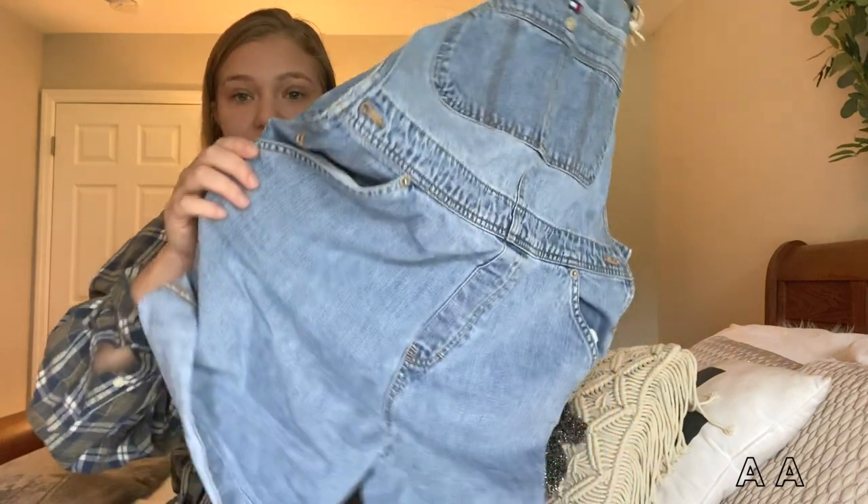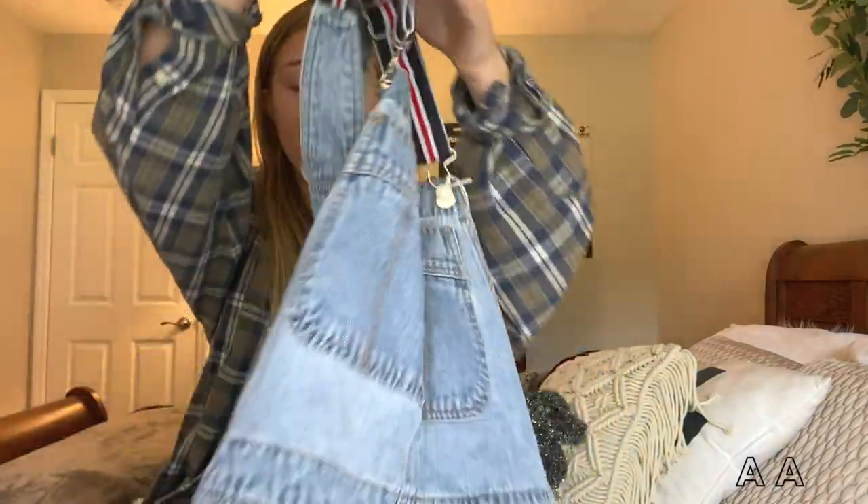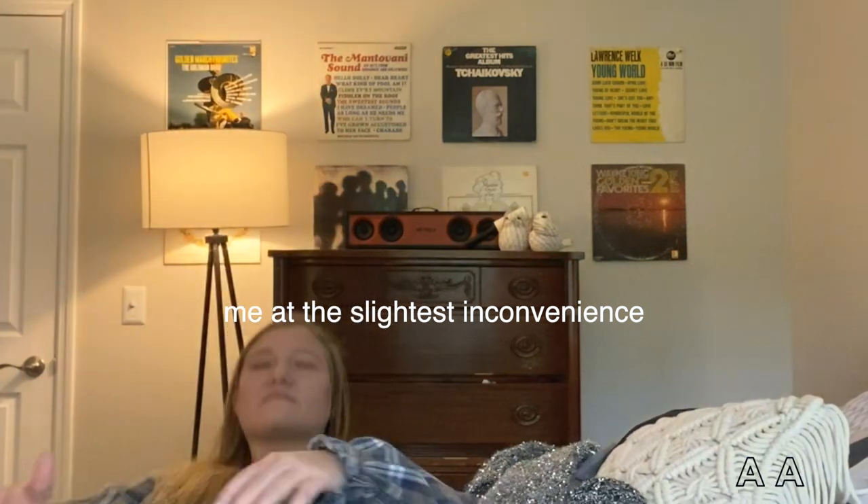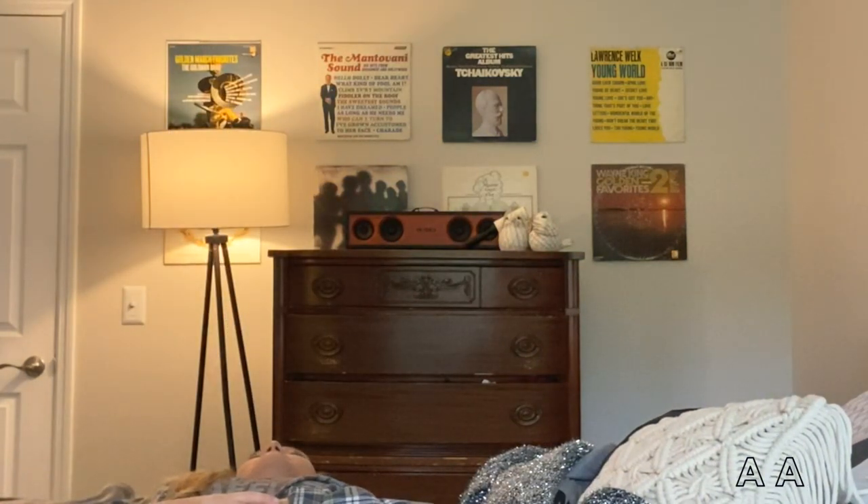Staying in the Tommy Hilfiger vein, I have these vintage Tommy Hilfiger short overalls. Oh my goodness, I love these — they're perfect for the summer. I always roll up the cuffs; you could easily cut these, but since I'm selling them I don't like to cut things before I sell them unless I buy them that way. It has the little emblem and the back is so cute. The straps are such a cute little detail, so these are going up soon.